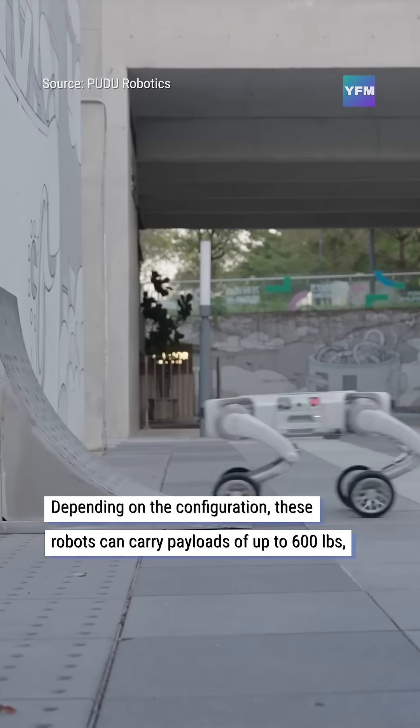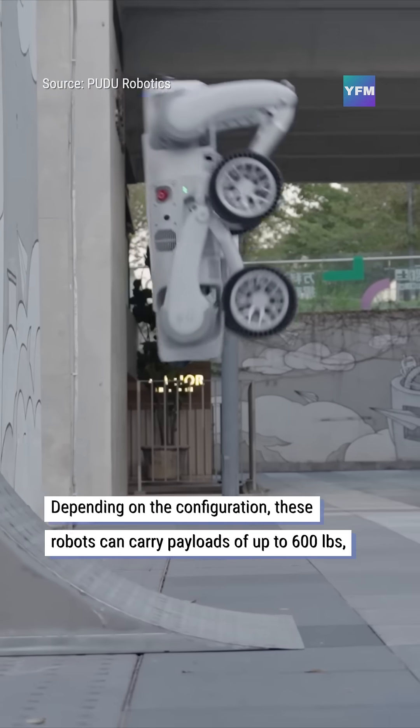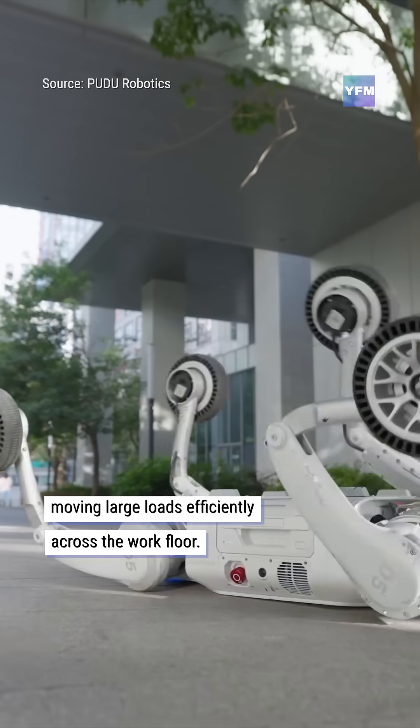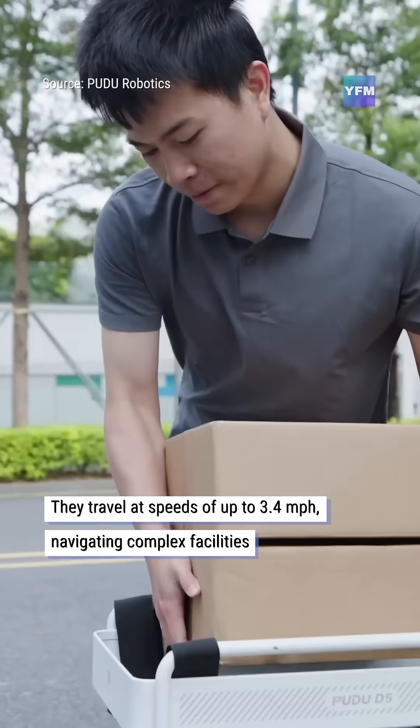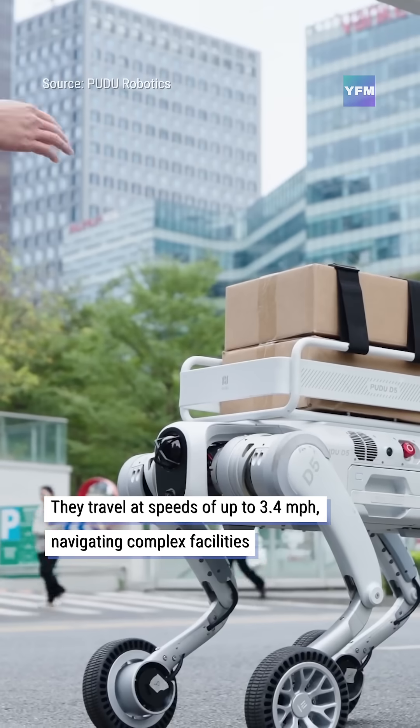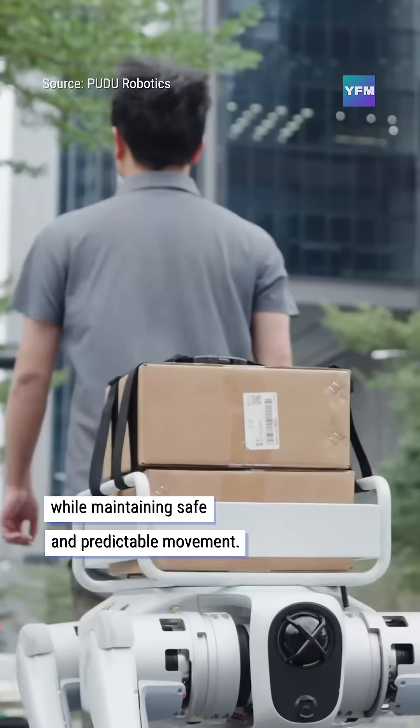Depending on the configuration, these robots can carry payloads of up to 600 pounds, moving large loads efficiently across the work floor. They travel at speeds of up to 3.4 miles per hour, navigating complex facilities while maintaining safe and predictable movement.